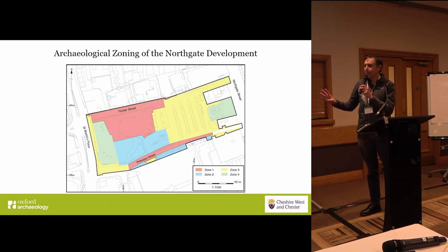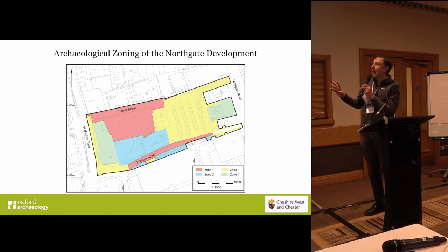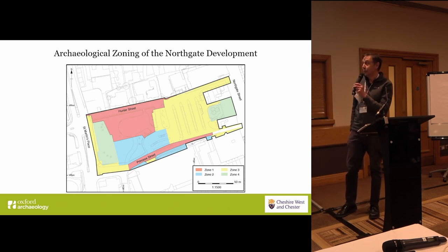As we looked at this development, which has developed over many years, it has been phased into areas of particular preservation. This work really goes back to David Mason's work in the 70s and 80s, in which we tried to zone the areas of preservation.